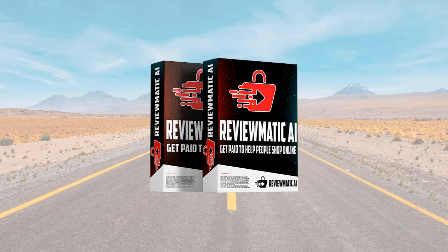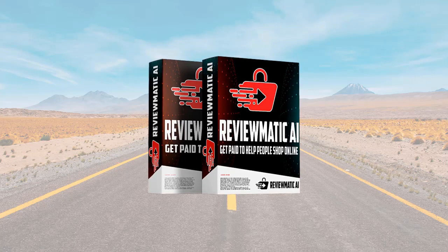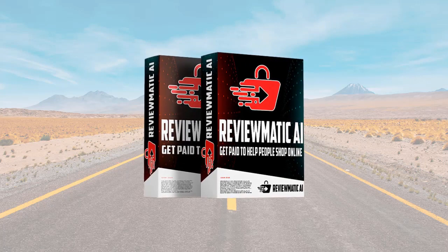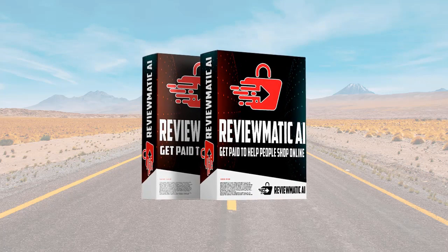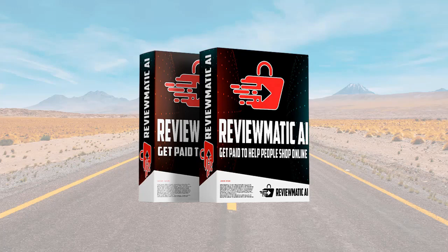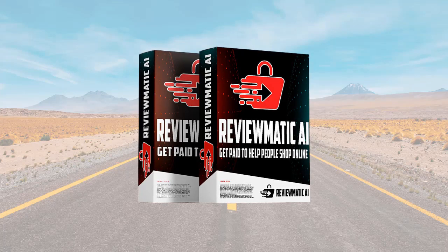ReviewMedic.ai is a ChatGPT-powered app that builds 100% automated Amazon affiliate product review sites. They come with free hosting included and you can access the software anywhere from a web browser. There's nothing to install, you don't need to worry about software updates, and you can build your first site in three easy steps. It literally takes two minutes to set it up.